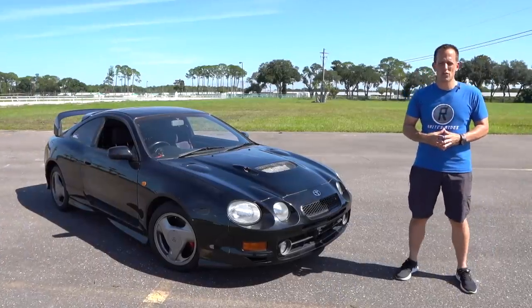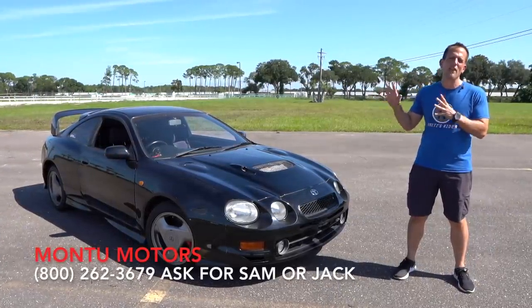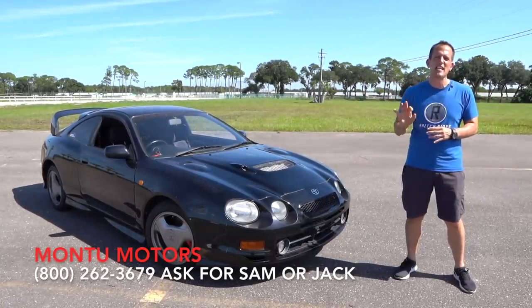Hey guys, what's up? It's Joe Rady from Rady's Rides. I'm back here at Montu Motors because guess what? We have a JDM legend for you. This is a 1994 Toyota Celica GT4.